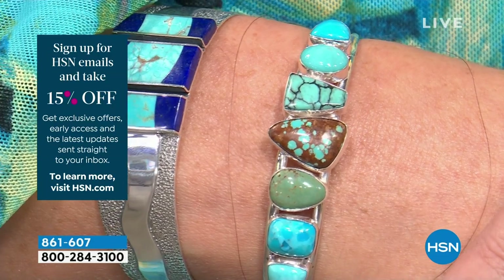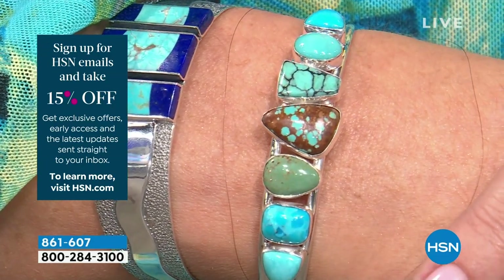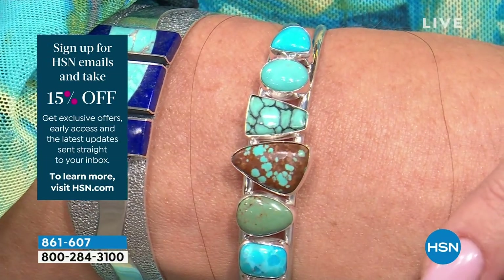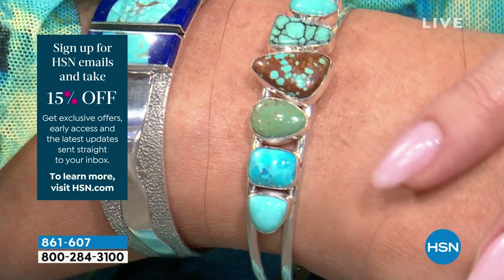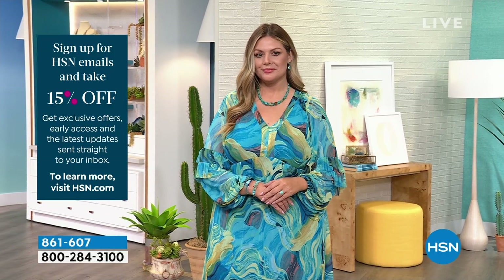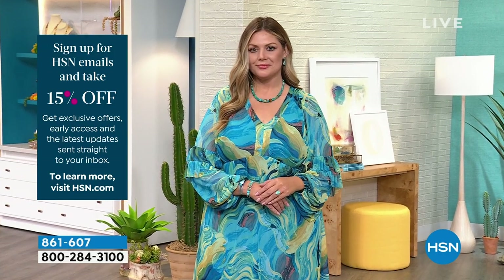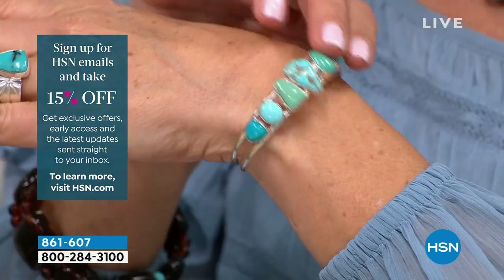It really is a piece of wearable art — just the uniqueness of it. It's like your own private turquoise collection around your wrist that you could actually wear every day. I just love the concept. I designed this, so maybe that's why I love it so much. It's something that I would wear — it's dear to my heart.